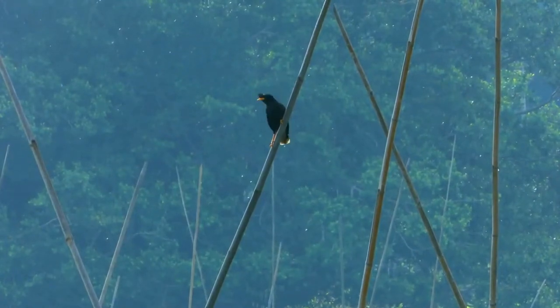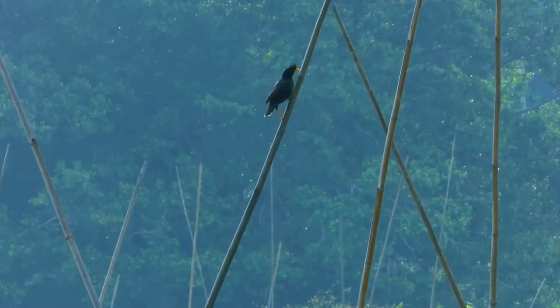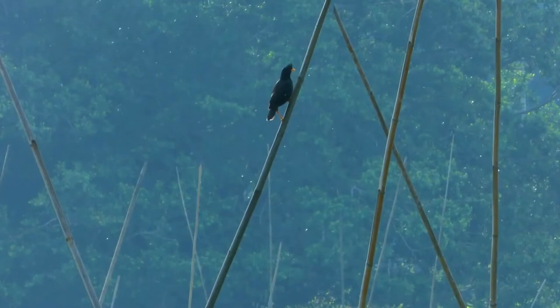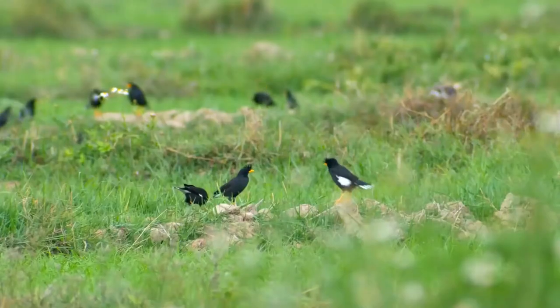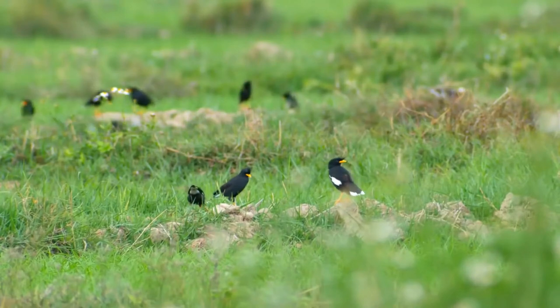The Crested Mina is named after the tuft of feathers that form a crest-like structure on its forehead that covers the bird's nostrils. It is mostly black with a slight green sheen. It has a couple of white wing patches under its wings which are more visible during flight. The tips and the base of the primaries are white.